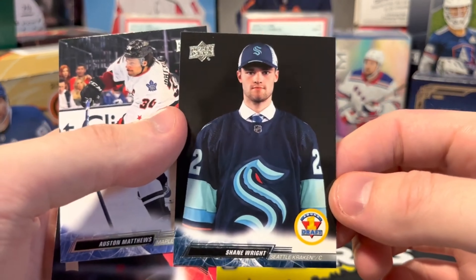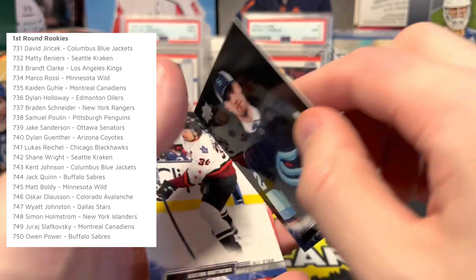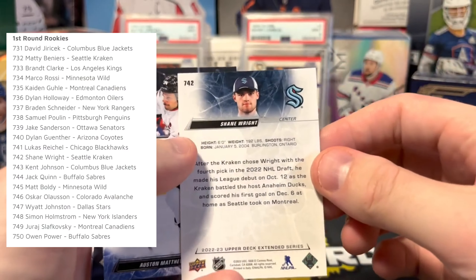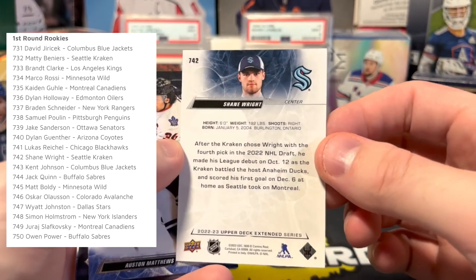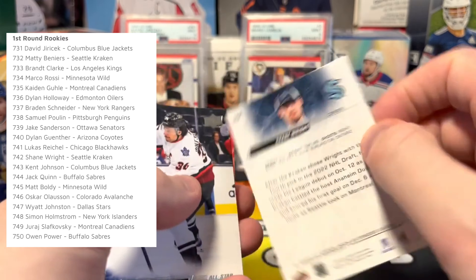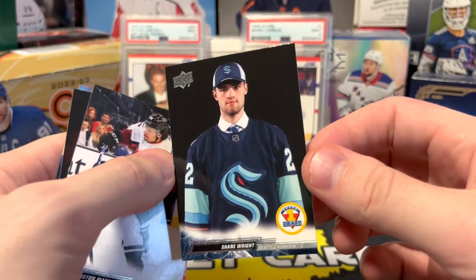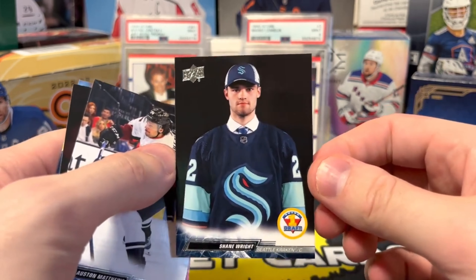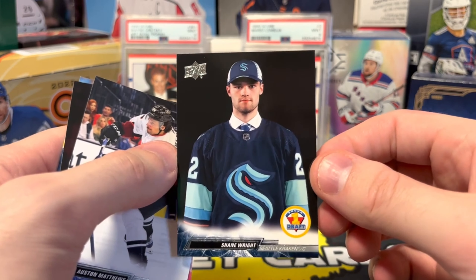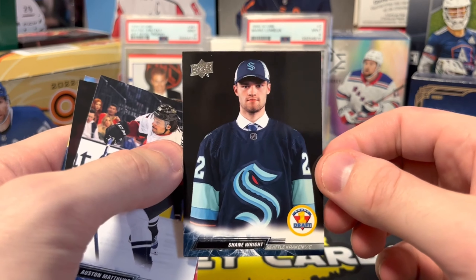Rookie draft — Shane Wright! I think maybe these are those extra 20 cards, yeah, 742. So they did something different this year where they have rookie draft cards. Honestly I'm not really sure what to make of these; I think it's a cool filler to kind of get to 750. Kind of weird, but not complaining — it's one of the better rookies of the crop.